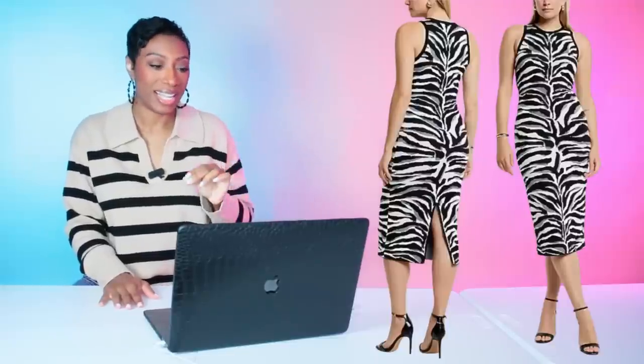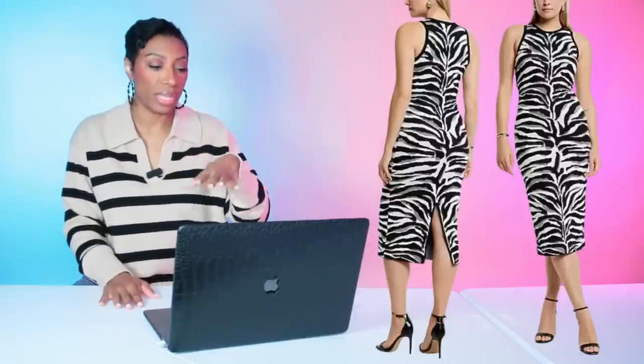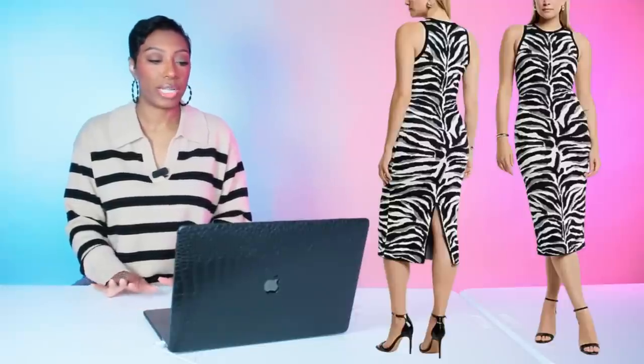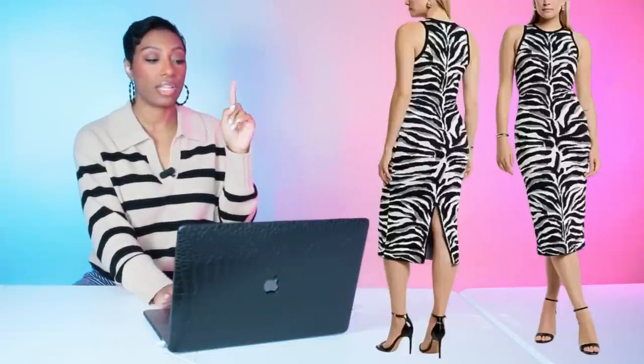The last dress option is from Express — this is the dress I originally saw that made me want to dupe this look. It's called the Zebra Print High Neck Sweater Dress, $108, in sizes extra small to extra large. It's classy but still giving youthful and vibrant — very spring. It has a little gray detailing for more styling options, a shift-dress cut, high neck, and it's sleeveless.